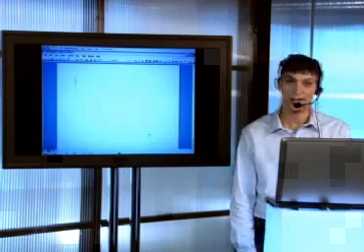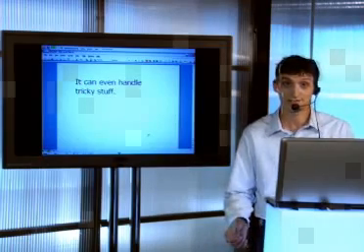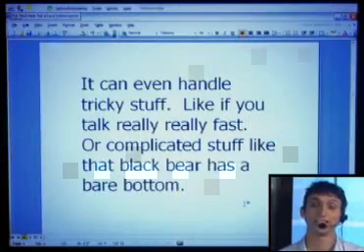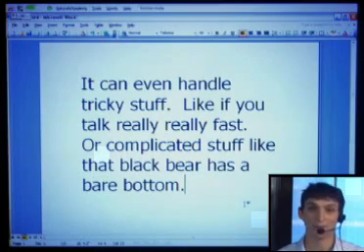It can even handle tricky stuff, like if you talk really, really fast. Or complicated stuff, like "that black bear has a bare bottom." It can even correctly spell chrysanthemum.